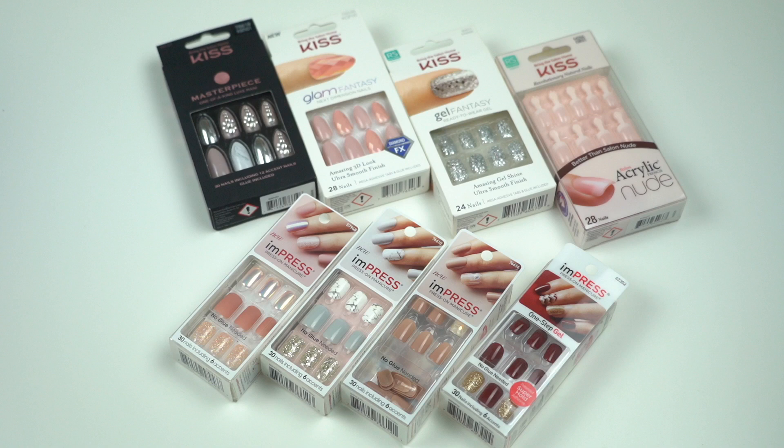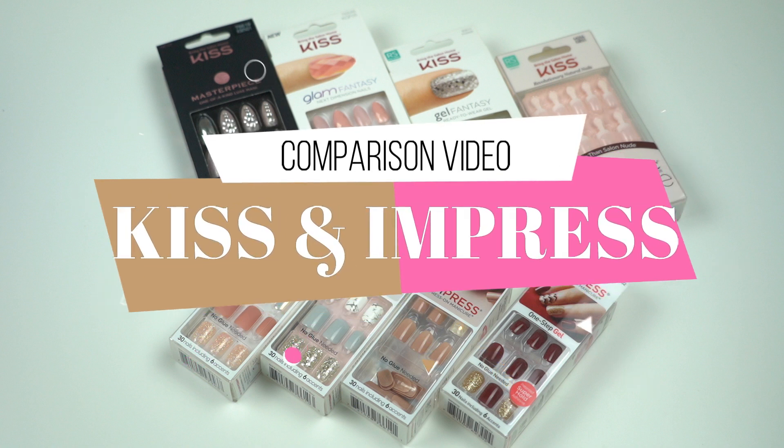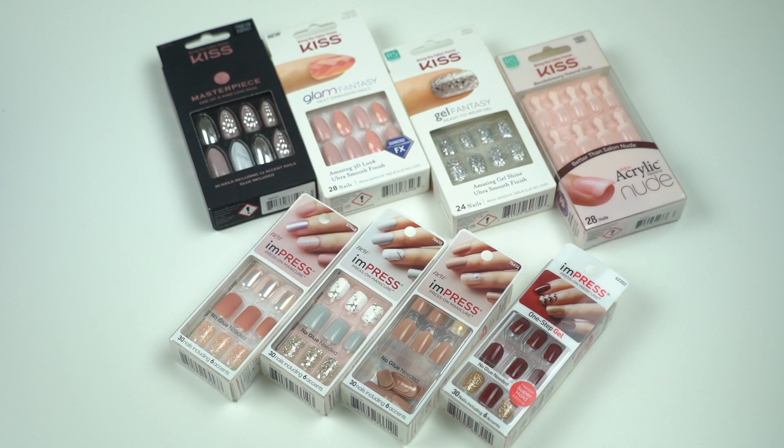Hello everyone, welcome back to my channel Lady Like Me. This is Sherry. For today's video I am going to make a comparison video between Kiss nails and Impress nails. I have been using these kinds of nails for years — Kiss nails for about four years now and Impress nails for three years. I wear them because unfortunately I am a nail biter, and having beautiful artificial nails keeps me from doing that bad habit.